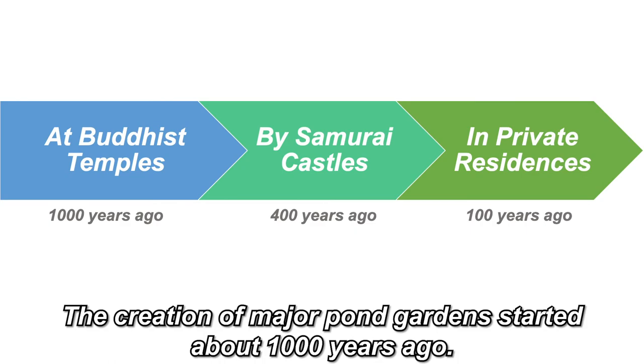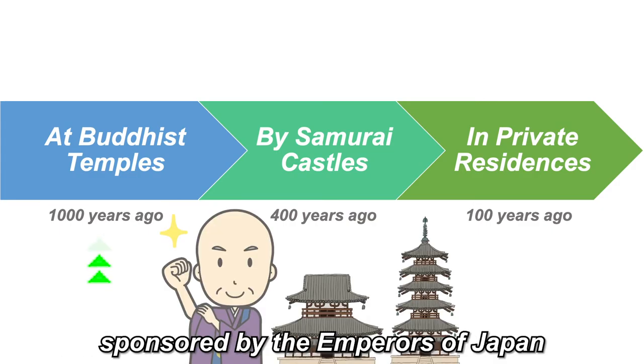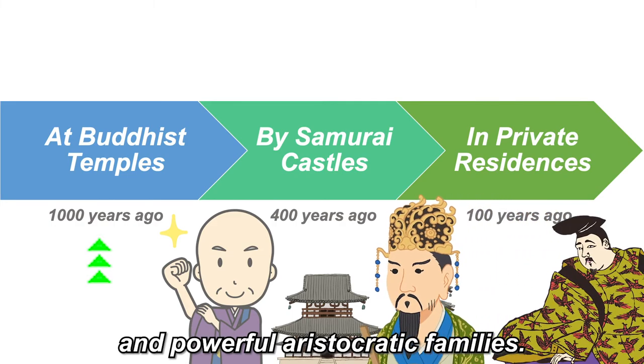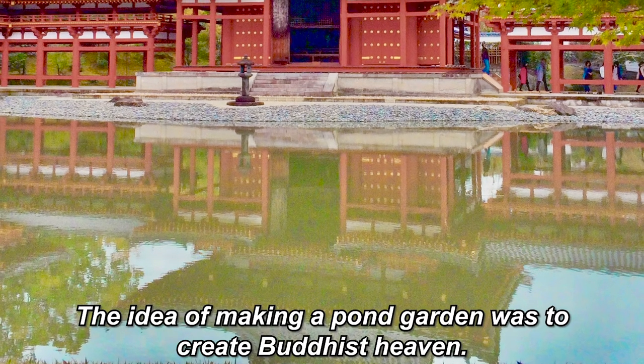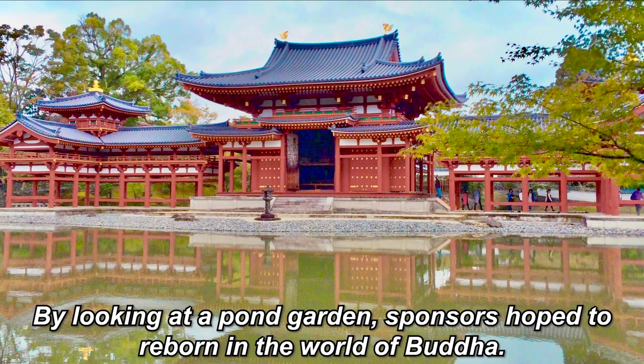The creation of major pond gardens started about a thousand years ago. Back then, the owners were Buddhist temples, sponsored by the emperors of Japan and proud aristocratic families. The idea of making a pond garden was to create Buddhist heaven. By looking at a pond garden, sponsors hoped to be reborn in the world of Buddha.